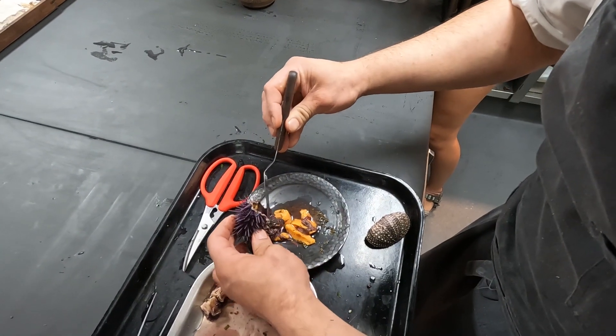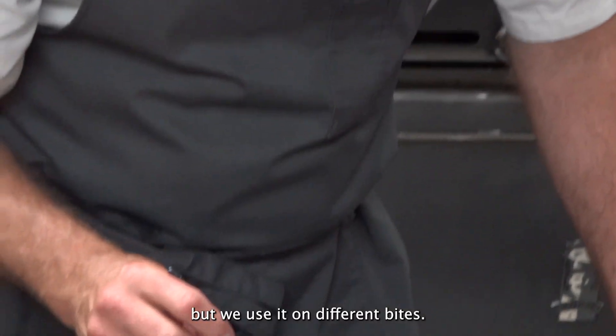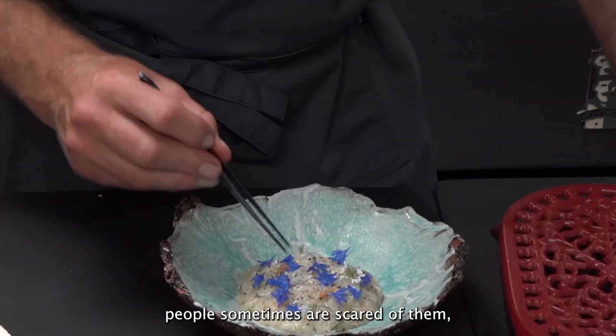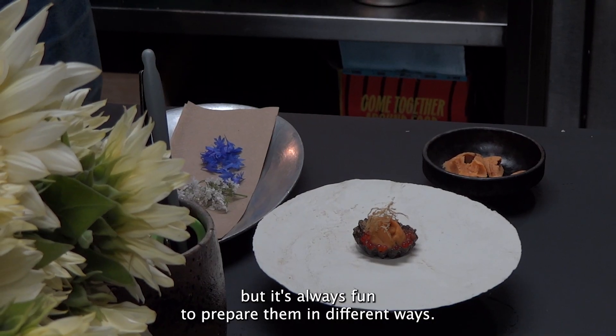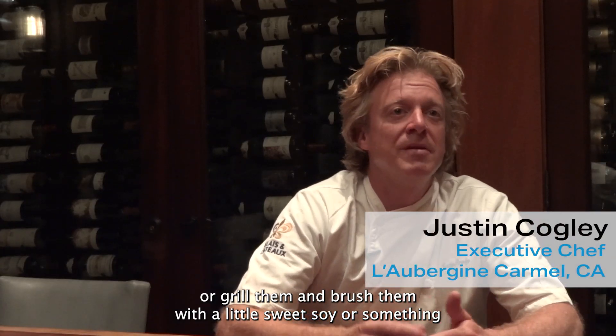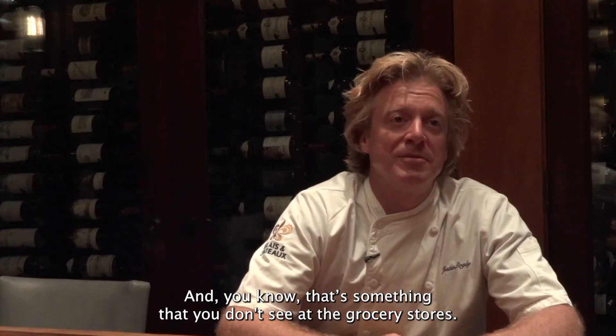Uni is very versatile. You can be served raw, of course, on sushi, but we use it on different bites. People sometimes are scared of them, but it's always fun to prepare them in different ways — grill them and brush them with a little sweet soy or something, so that people can enjoy them. It's something that you don't see at the grocery store.